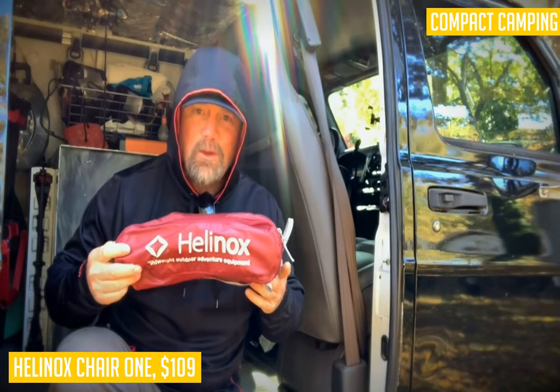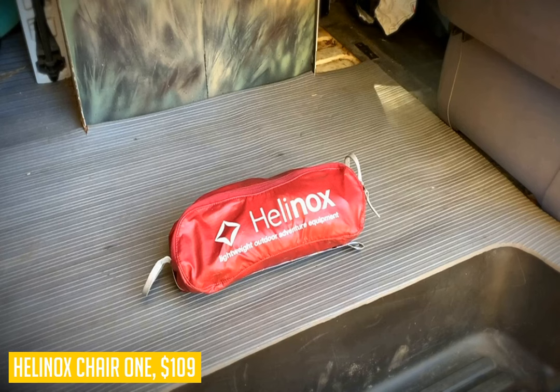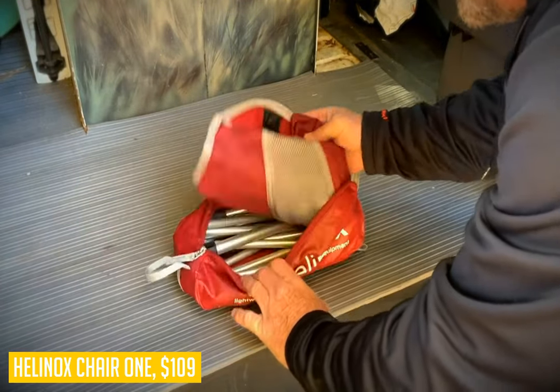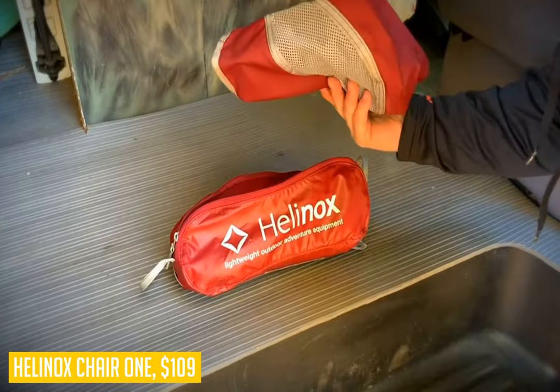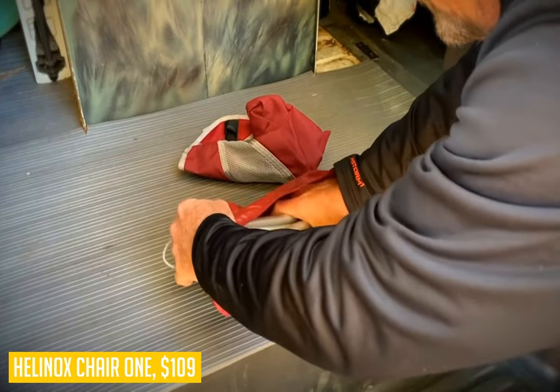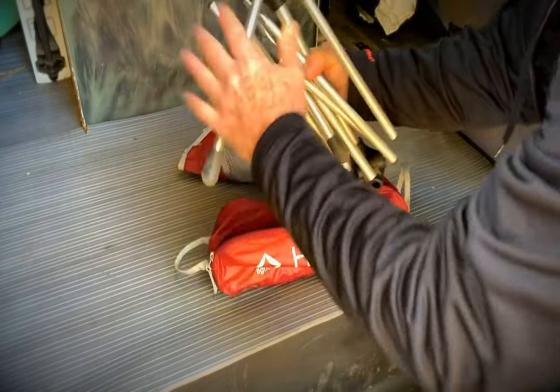It assembles in seconds with a single internal bungee cord that auto-locks into place once you pull it out. At just 2 pounds 10 ounces, with packed dimensions of 4 by 4 by 14 inches and an included bag, the chair can easily fit in your luggage or under an airplane seat. The seat height is 10 inches, allowing you to sit comfortably while eating dinner around the fire during family camping trips.